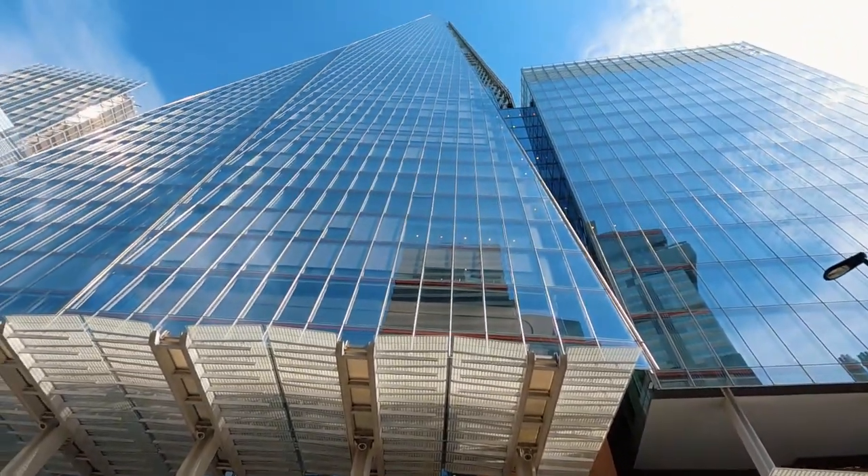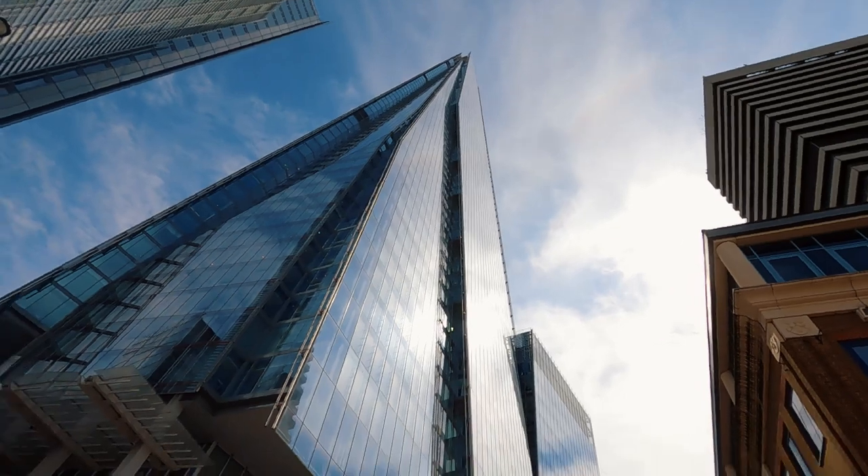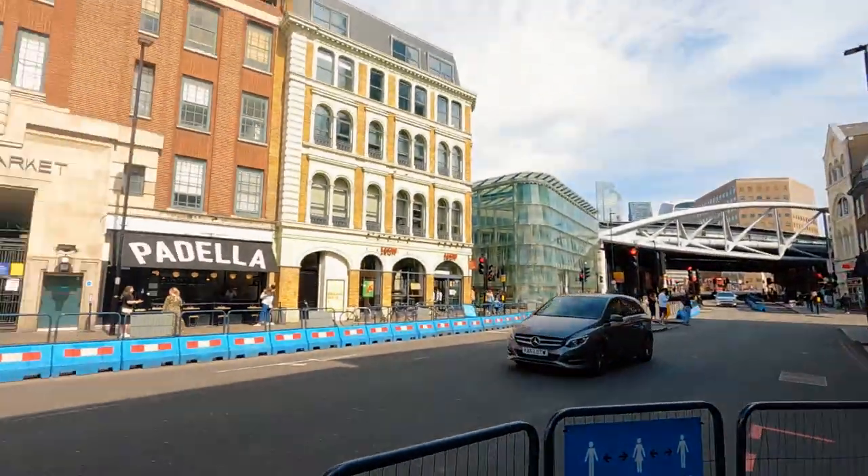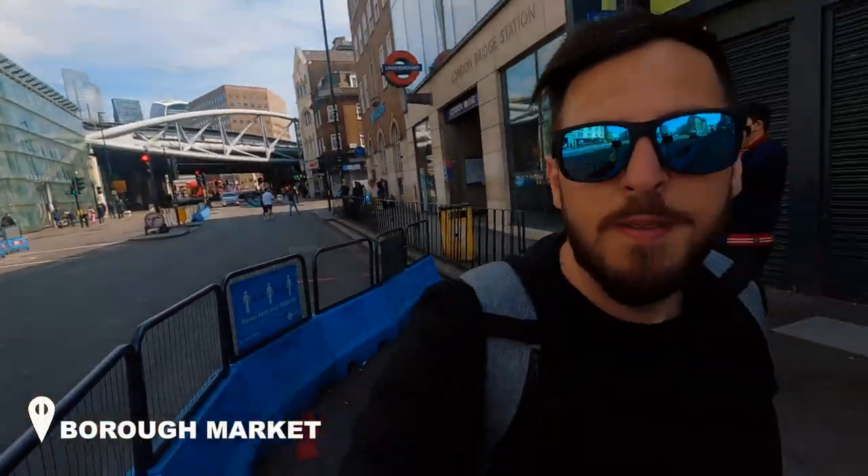Next to me is the Shard, one of the tallest buildings in the UK and the 7th tallest in Europe — it's huge. You cannot even see the top from here, but it holds some of the best offices and restaurants in the building. If you want those breathtaking views, you need to buy a ticket — about £25, which is the normal price for attractions here in London. Four minutes away, directly opposite London Bridge station, is Borough Market, which is closed today. It's Sunday — they should be open, but it's UK so you never know, and maybe it's also because of the pandemic.